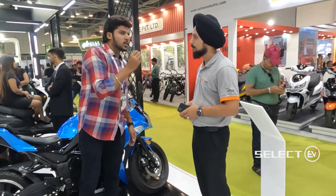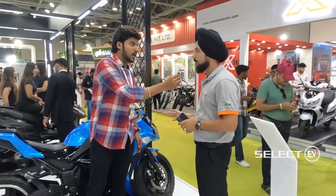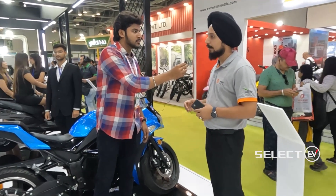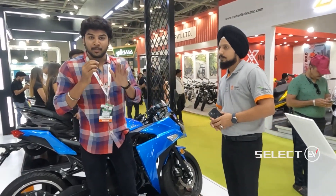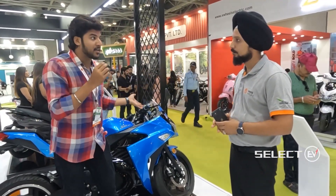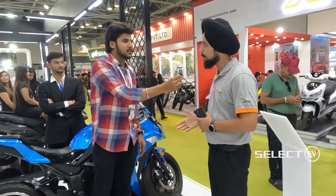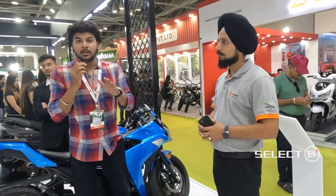The Thunderbolt is already launched — it was launched by BJP leader Amit Shah — and is already available in the market. Joy E-Bike continues to develop and improve the product. The company offers a three-year warranty on the battery and a one-year warranty on the hub motor.